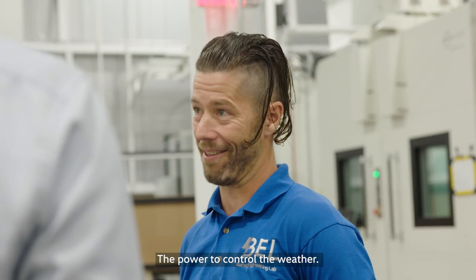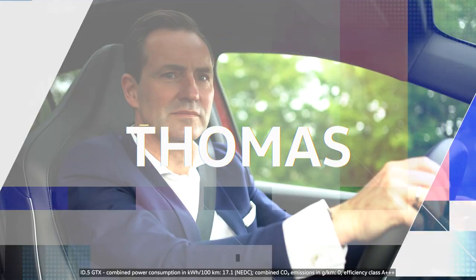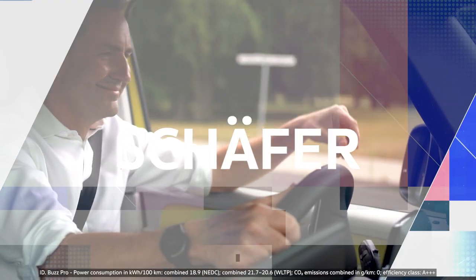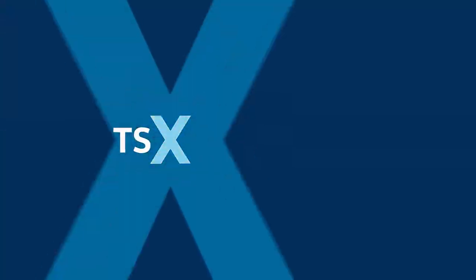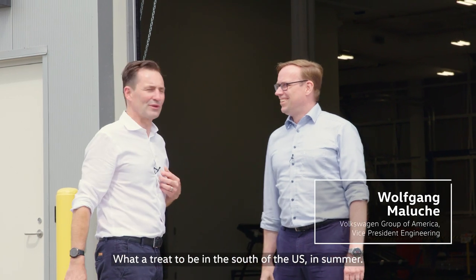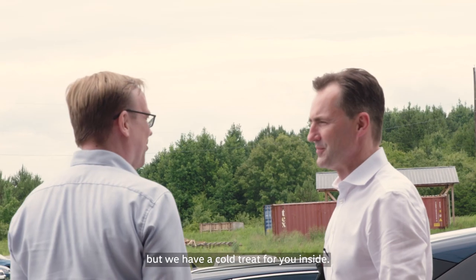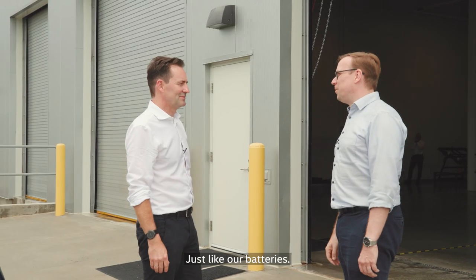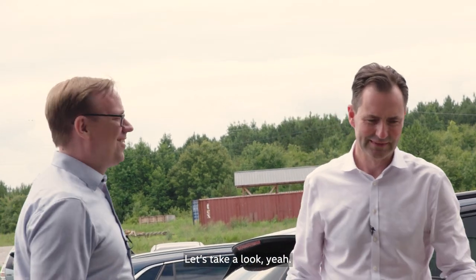The power to control the weather. My pants just froze. What a treat to be in the south of the US in summer — it's quite hot, but we have a cold treat for you inside. Just like our batteries, they have to go through all the temperature ranges. Let's have a look, come on in.